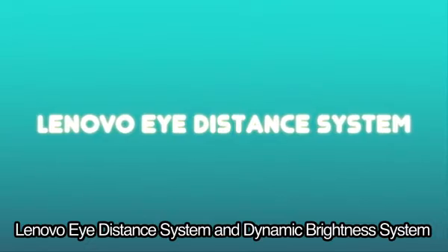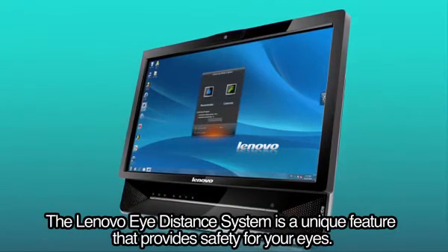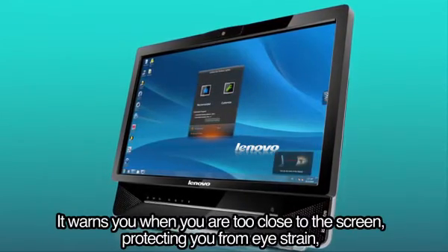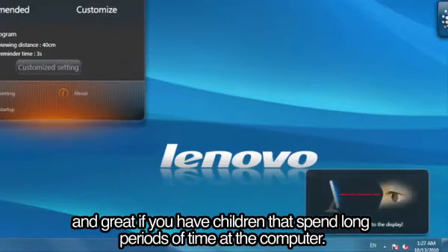The Lenovo Eye Distance System is a unique feature that provides safety for your eyes. It warns you when you are too close to the screen, protecting you from eye strain, and is great if you have children that spend long periods of time at the computer.